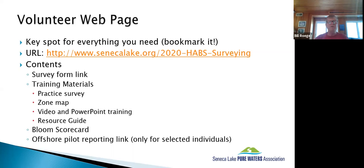The volunteer webpage should already be bookmarked. Everything you need is on that page: the survey form link, training materials, a practice survey, the zone map, the DEC video, and we'll try to get a link to the recording of this session. The PowerPoint slides from today are also on the site, along with a resource guide — a quick and handy tips summary of all procedures. At the bottom there's a bloom scorecard and a link for offshore reporting.